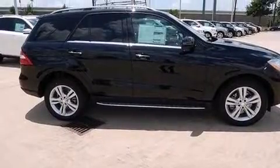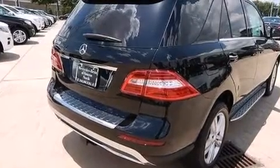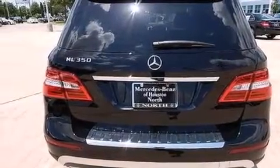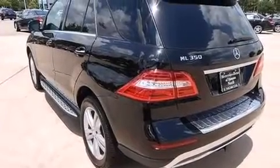Its top features include a navigation system, a rear-view camera, keyless go, a sunroof, heated seats, a double wishbone independent front suspension, skid plates, traction control and stability control systems, hill start assist, and a tire pressure monitoring system.